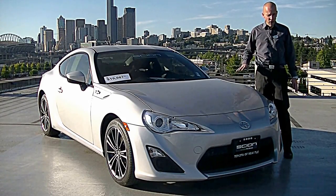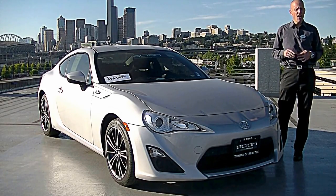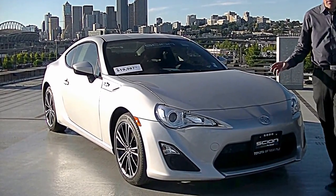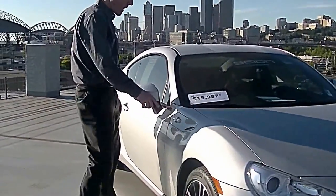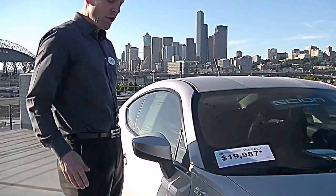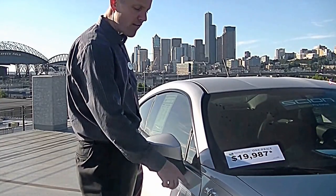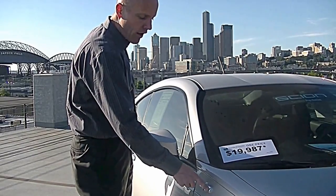A lot of people ask the same question about the FRS — you've probably seen it asked online. There are two badges on the fenders that are a little difficult to describe. They look like some kind of ornate belt buckle, and it looks like the number 86. You'll hear the term 'Hachi Roku' mentioned — that is the number 86 in Japanese — and that is exactly what this means. Around the world, this car is called the 86.